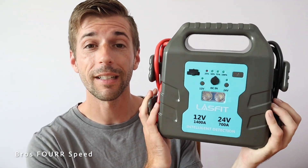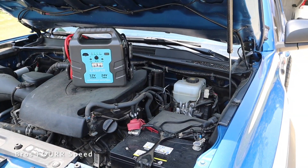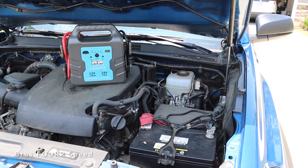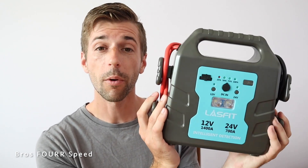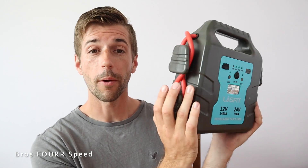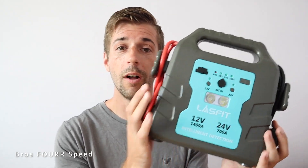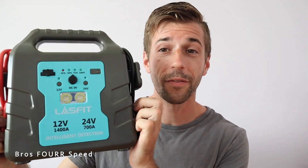If your battery has reached the point where it will not start whatsoever, you need a mobile jumper — just like this one from Lastfit. I'll have it on their website and we carry it on our website, linked in the description below. This has a 12-volt or 24-volt option depending on your battery — it will jump gasoline vehicles as well as diesel vehicles. I bought one for myself after my Tacoma battery died, so I don't have to rely on another vehicle to get it to the local auto parts store.